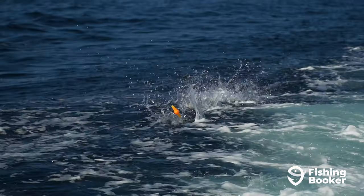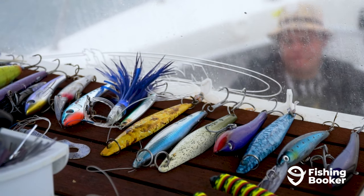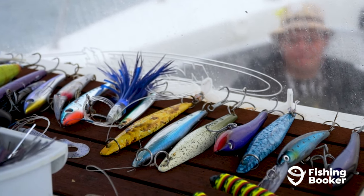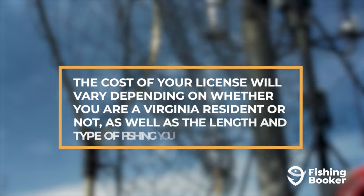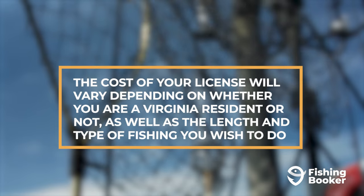So now you know you need a fishing license, but which one should you get? There are many different types of licenses available based on things like where and how long you want to go fishing. The cost of your license will vary depending on whether you are a Virginia resident or not, as well as the length and type of fishing you wish to do.